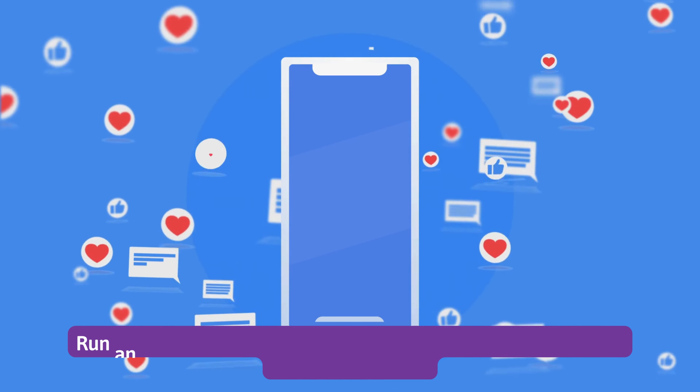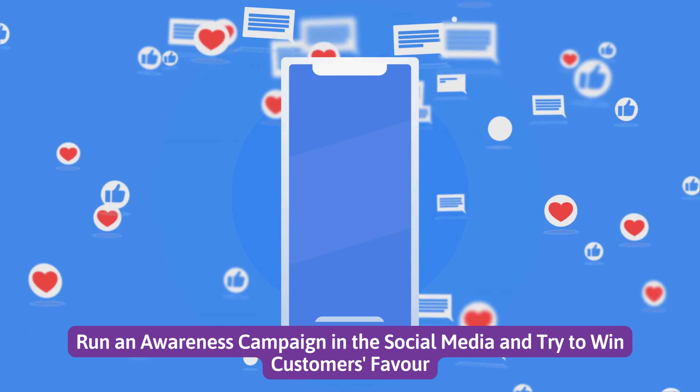Number 2: Run an awareness campaign on social media, and try to win customers' favor.